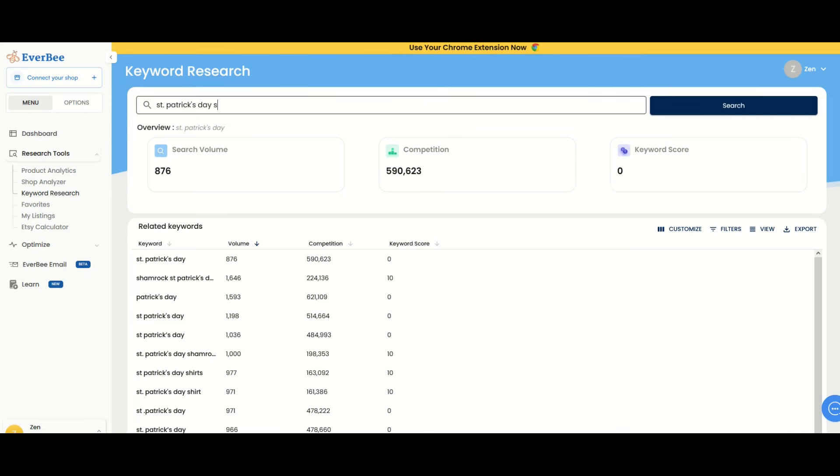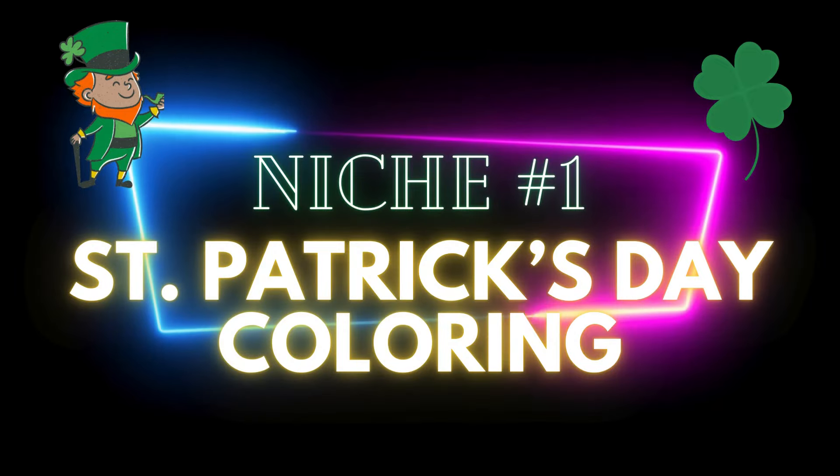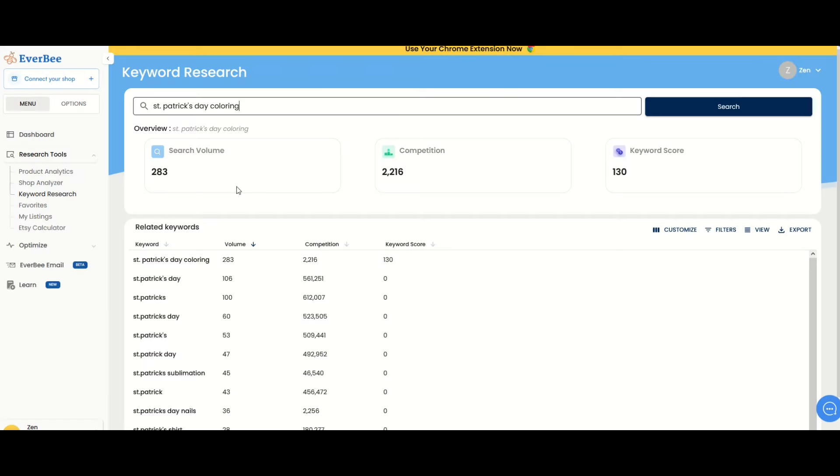I've typed in St. Patrick's Day into the keyword research tool and we see search volume and competition — it's way too much competition. The keyword score is pretty horrible at zero. When I type in SVG, the search volume is less, the competition's much less, but the keyword score is still pretty bad at 10. The nice thing about Everbee is it shows related keywords with volume, competition, and keyword score, and you can export this into a spreadsheet. I've gone through that spreadsheet and I'm going to share three niches that I think can score well and get you possible eyeballs on your designs. Let's jump in.